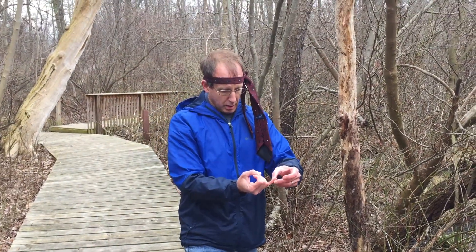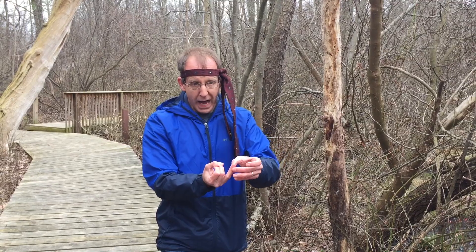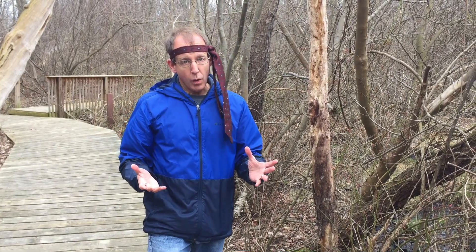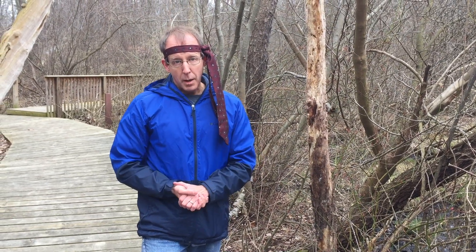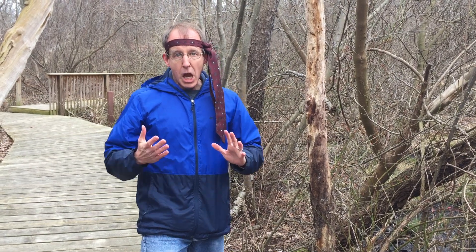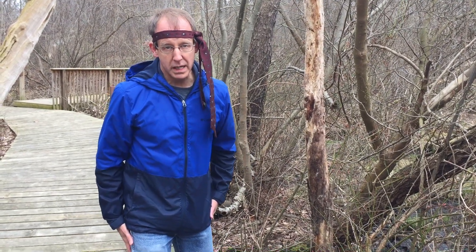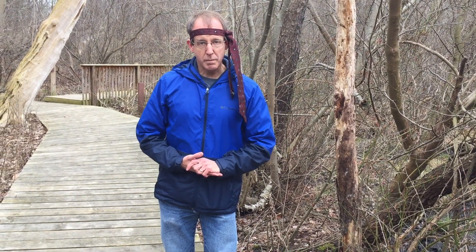We've got thorns which are stems, spines which are leaves, and prickles which are epidermal cells — and I think most of you already know about prickles anyway. They've been made famous numerous times, probably most notably in the following: every rose has its prickle. Sorry about that, I'll never do that to you again. With that, we'll consider this a success — we made it through all three.